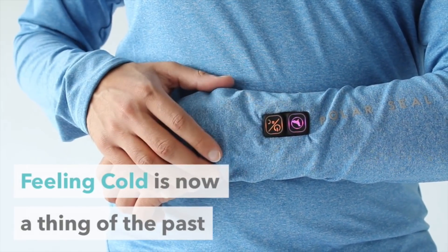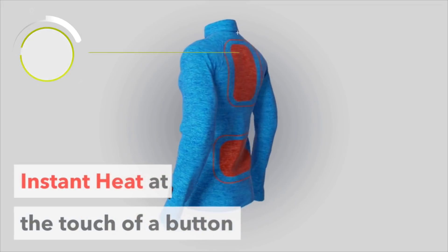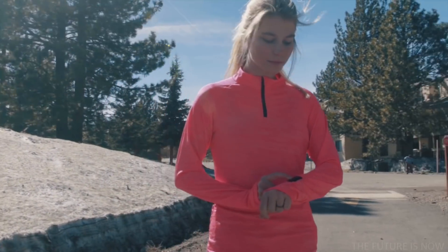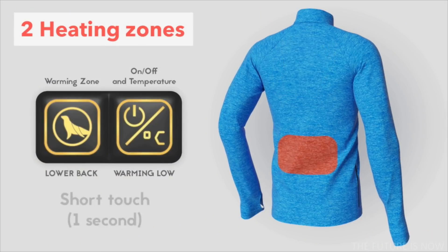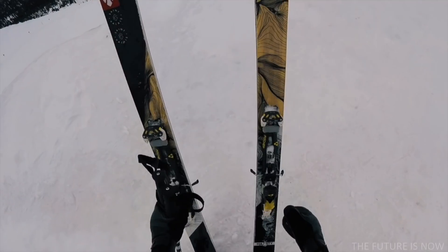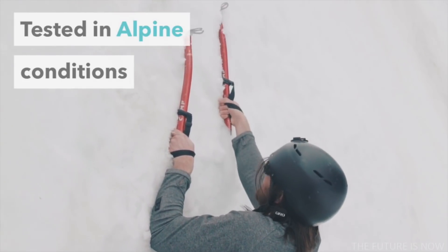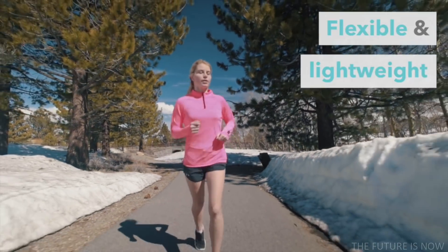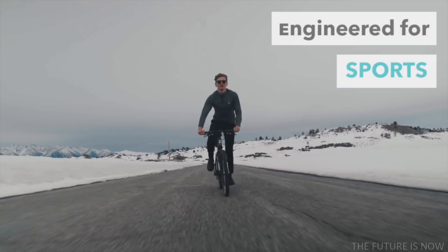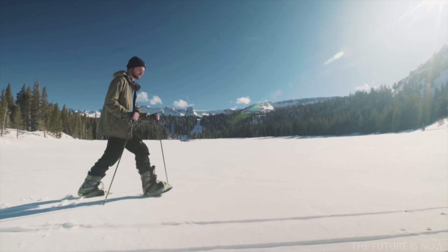What if feeling cold could be a thing of the past? We give you PolarSeal — instant heat at the touch of a button. Select from three different warming levels and activate two separate or combined heating zones. Now you can feel warm in winter and all year round. Easy to use, PolarSeal heated tops have been tested in demanding alpine conditions. Made from flexible and lightweight material, PolarSeal heated tops are breathable and water resistant, making them ideal for sports such as cycling, skiing, hiking, and exploring the great outdoors.